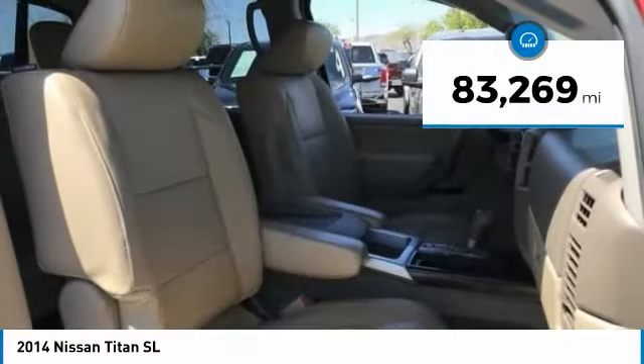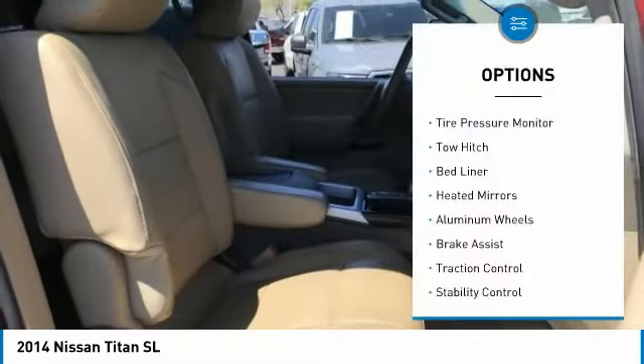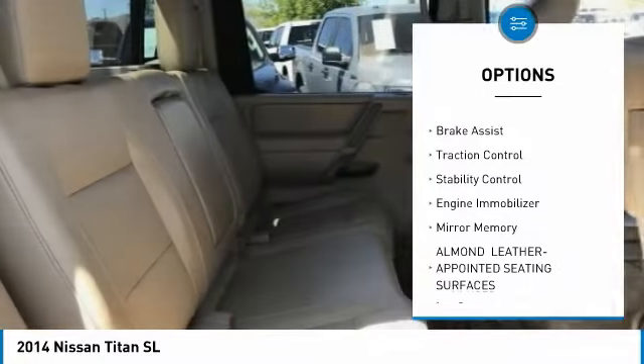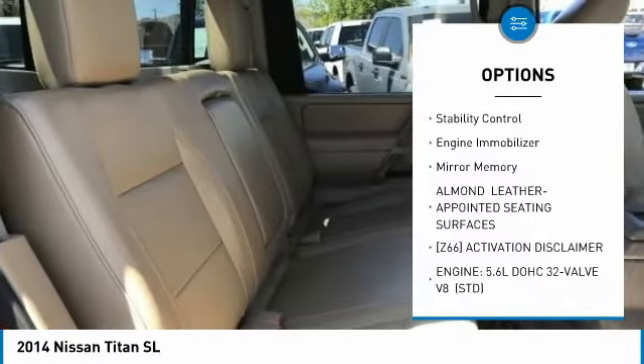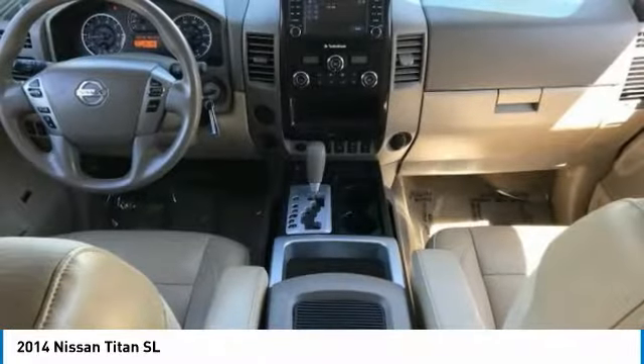This vehicle has less than 85,000 miles. Here are some of this vehicle's great options: tire pressure monitor, tow hitch, bed liner, heated mirrors, aluminum wheels, brake assist, traction control, stability control, engine immobilizer, mini spare tire.